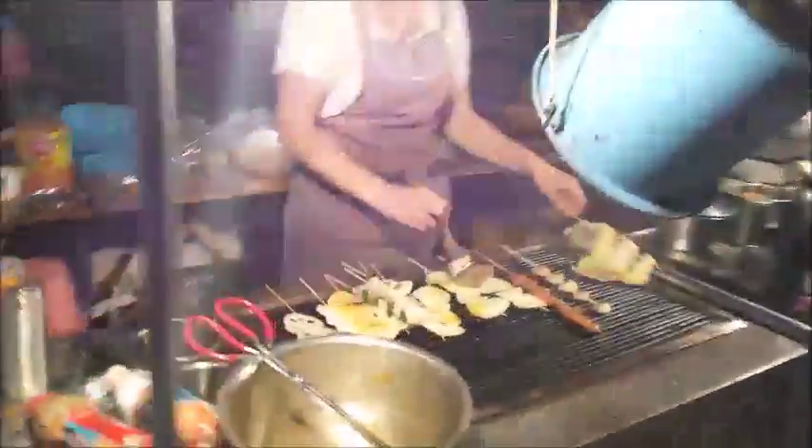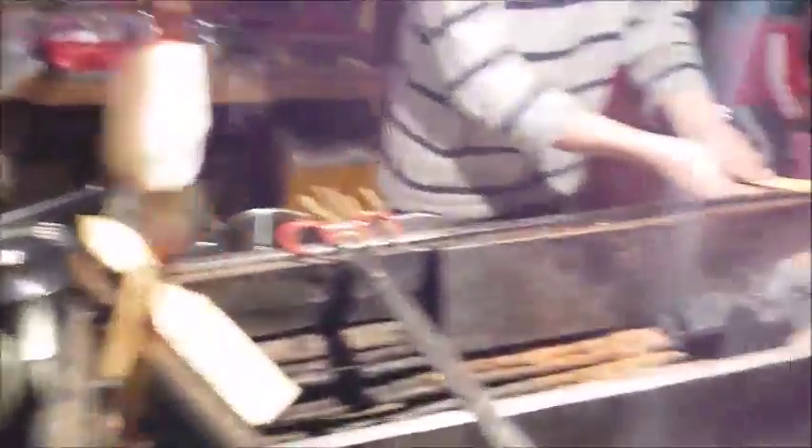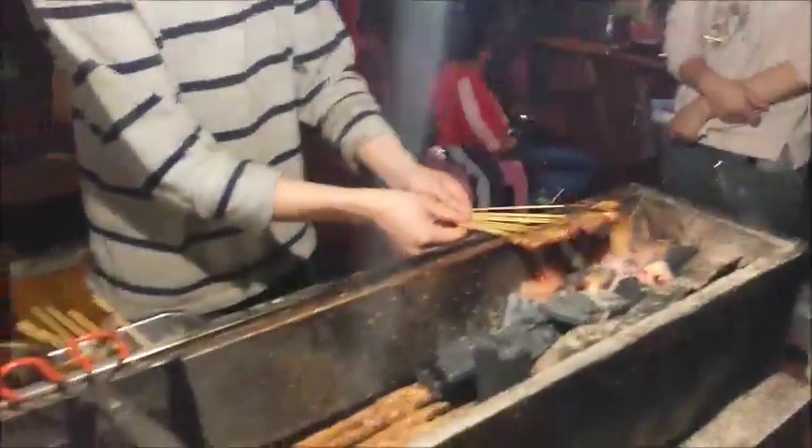And then we walk over here — here's where they're barbecuing it. He's doing it over coals. It's so tasty, it's got such a nice smoky flavor. And of course they put lots of la jiao on it, so it's really spicy.